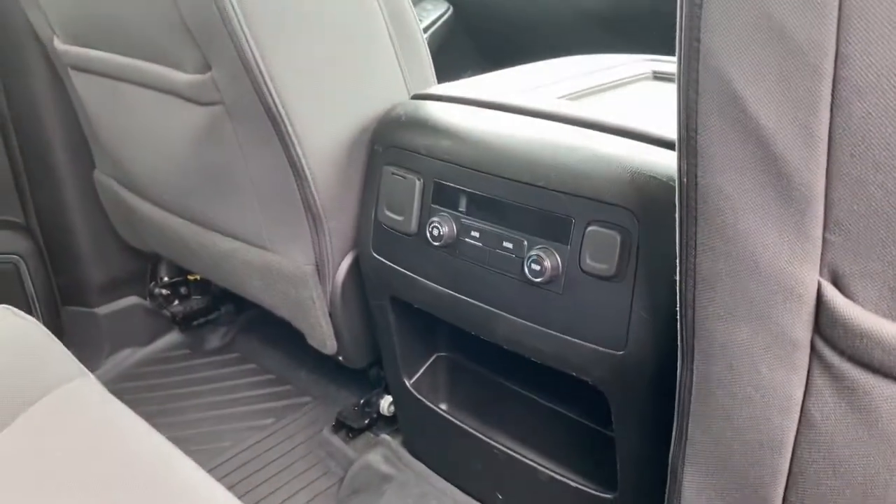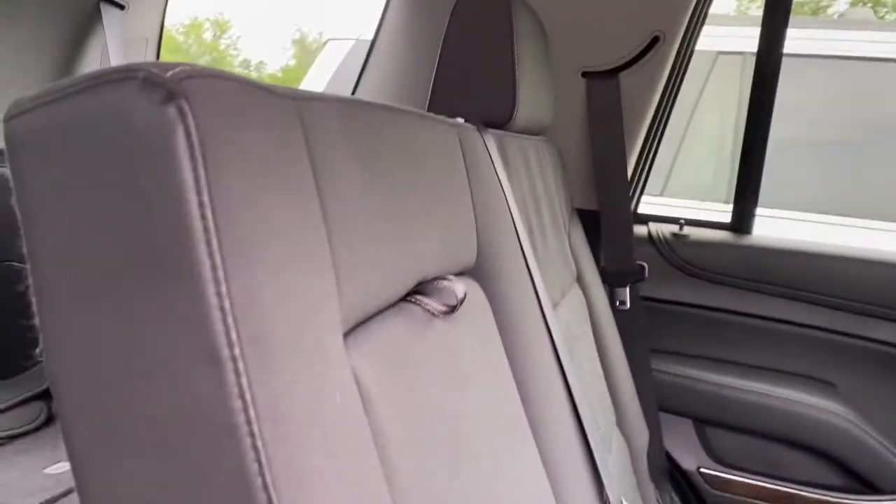You can see the vents on the top, and you've got the controls for the air and heat here, power adapters, and cup holders either in the door or in the middle seat. Coming around to the back.